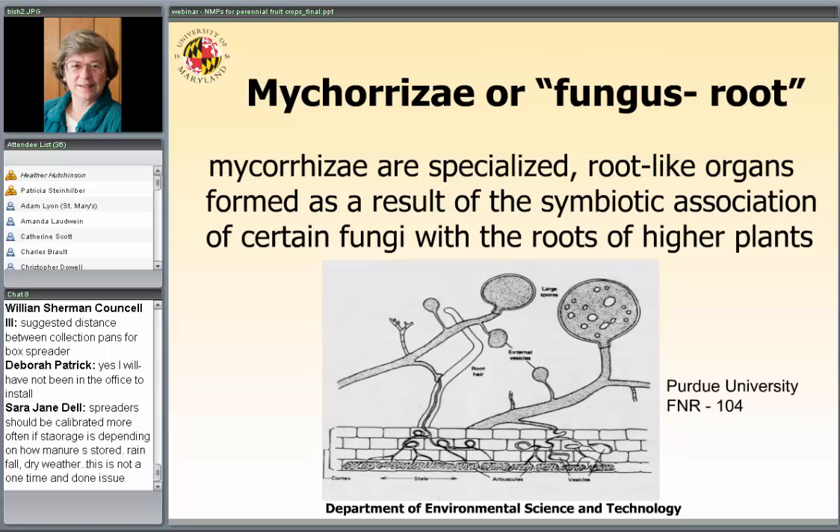Let me come back to mycorrhizae. Mycorrhizae is actually the name for a relationship — a symbiotic relationship — between certain fungi and the roots of higher plants. The mycorrhizae themselves are the specialized root organs. These are fungi, and they actually grow into the root — they invade the root.